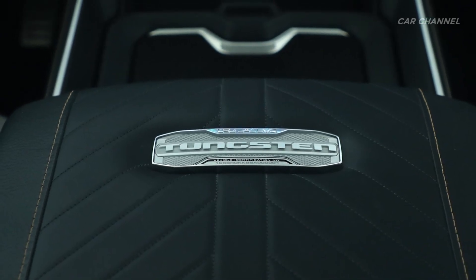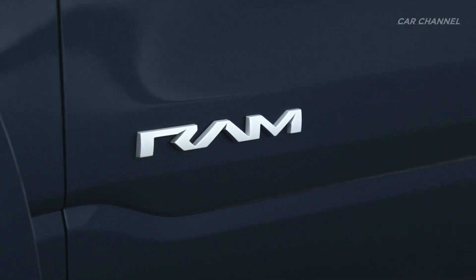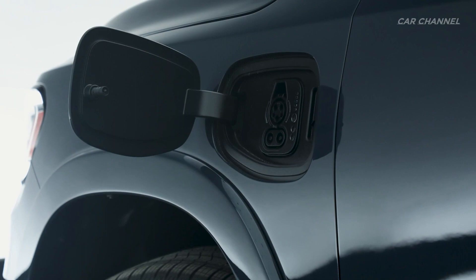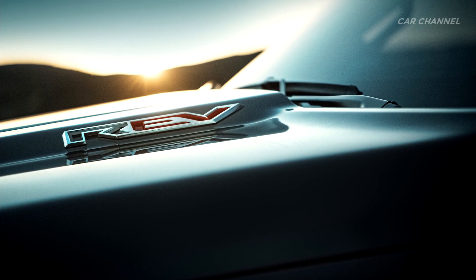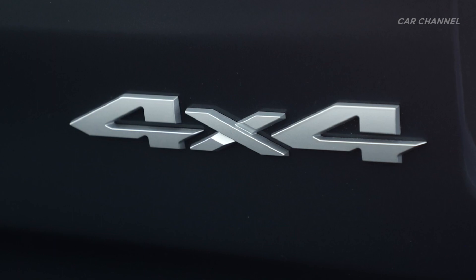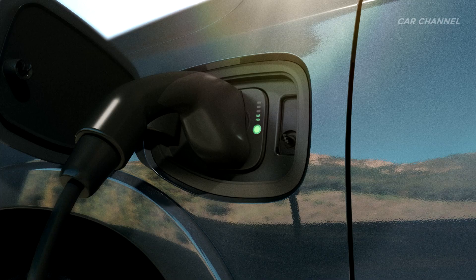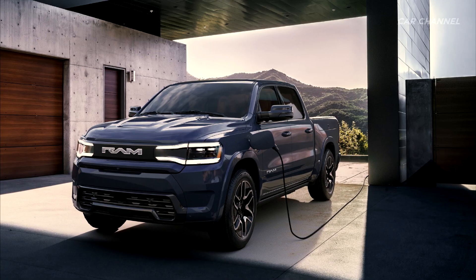The 2025 Ram 1500 Rev will offer customers two all-electric options, including a standard 168-kilowatt-hour battery pack with a targeted range of up to 350 miles and an optional 229-kilowatt-hour large battery pack with a targeted range of up to an unsurpassed 500 miles. Both can add up to 110 miles of range in approximately 10 minutes with 800-volt DC fast charging at up to 350 kilowatts, offering customers quick and convenient charging solutions.